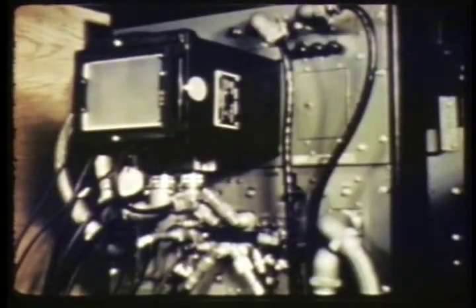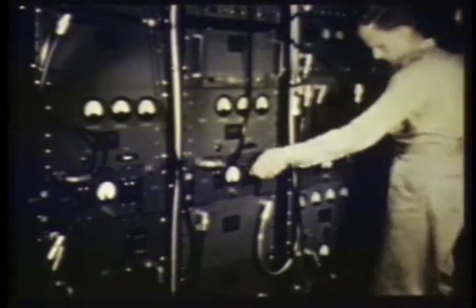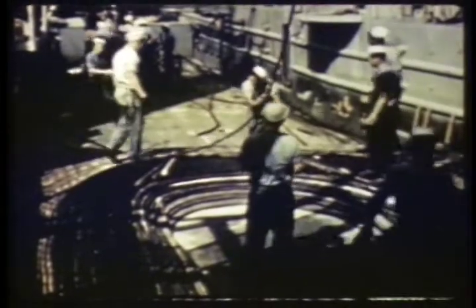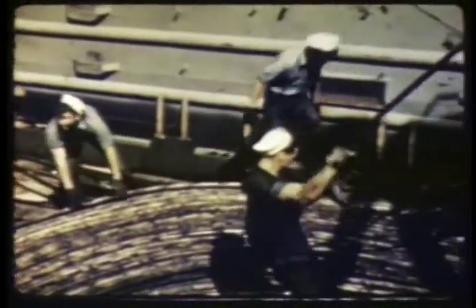The EG&G staff played an important part in the development of these high-speed recording oscilloscopes to be used in several experiments. Since each timing station is a relay point as well as the site of a particular test, direct communications are established. Naval and Coast Guard personnel place the basis for the signal network by laying approximately one million feet of submarine cable in a pre-arranged pattern.